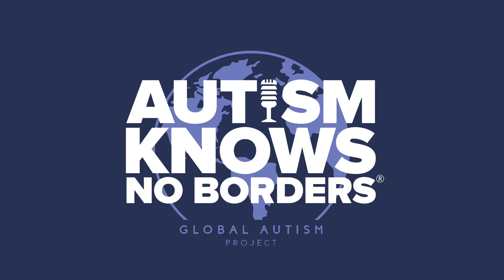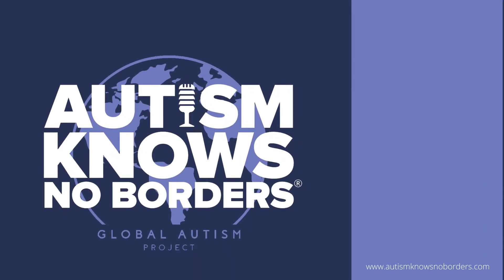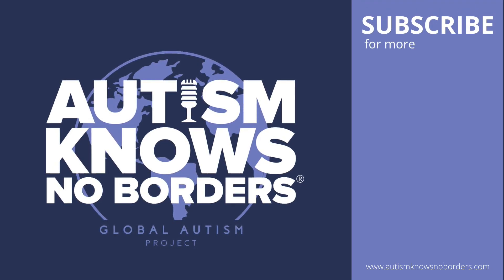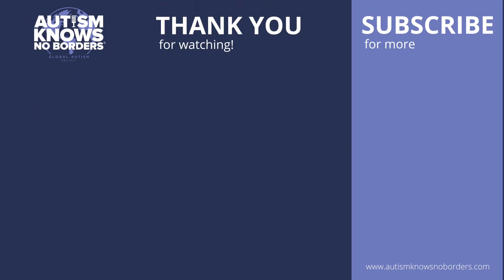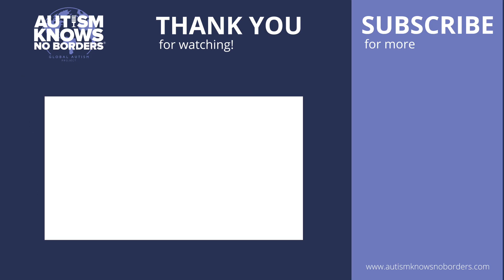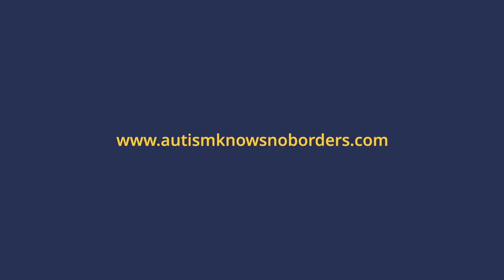You've been watching Autism Knows No Borders. If you like this video, please give it a thumbs up and subscribe to our channel. We'd love to hear from you, so let us know what you think in the comments section. Click here to watch this interview in its entirety. You can also find us on your favorite podcast app. Tune in each week for engaging conversations of how people across the globe are inspiring change and building community. Thanks for watching. Take care.